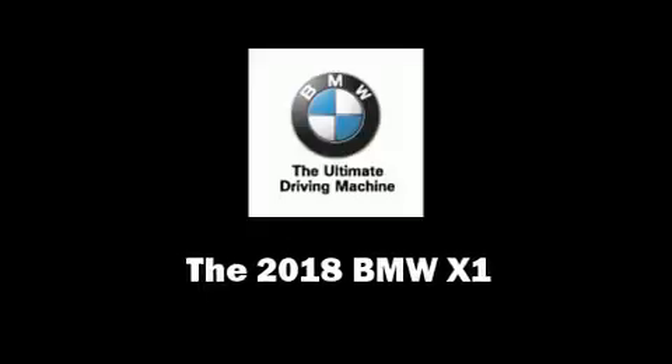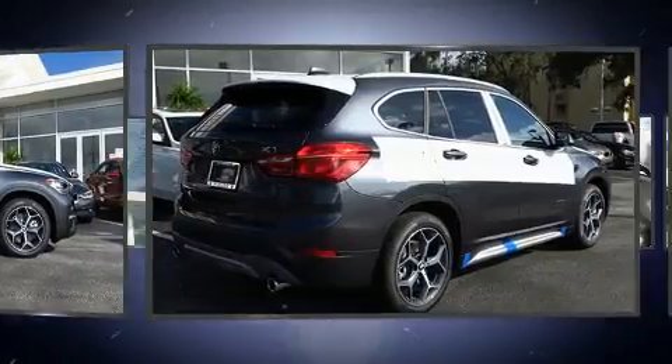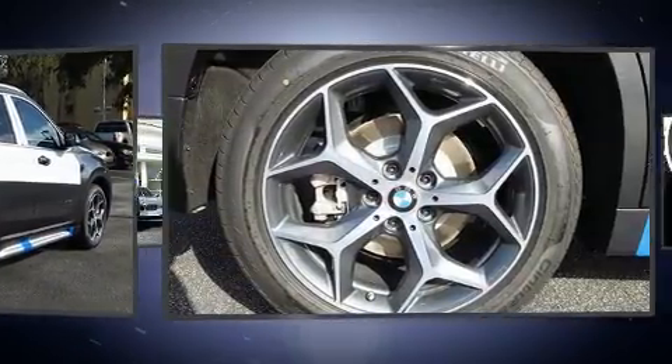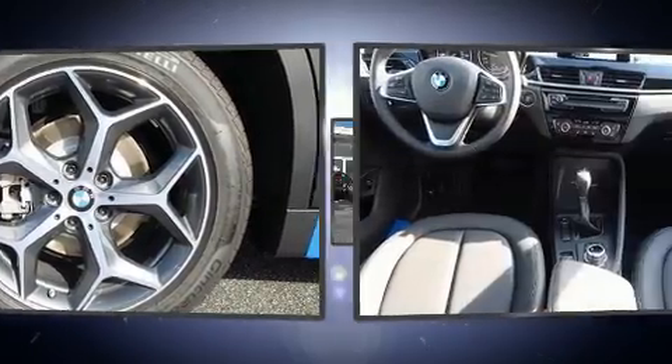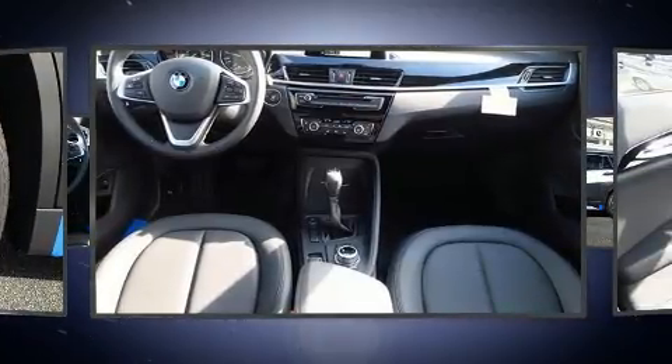Discerning drivers will appreciate the 2018 BMW X1. Under the hood, you'll find a four-cylinder engine with more than 200 horsepower, providing a spirited yet composed ride and drive. Turbocharger technology provides forced air induction, enhancing performance while preserving fuel economy.